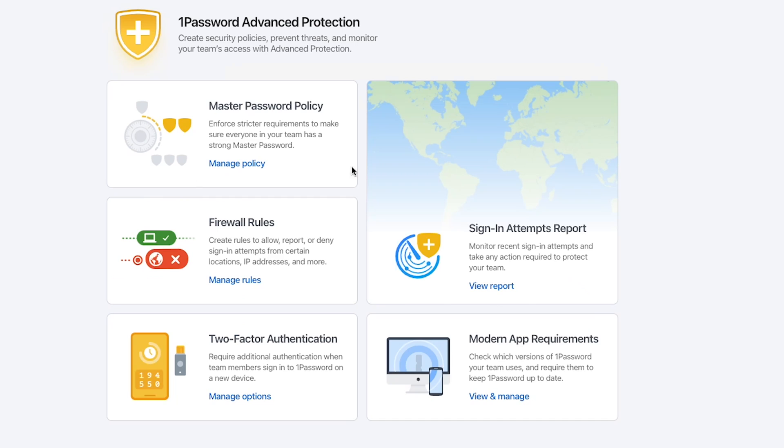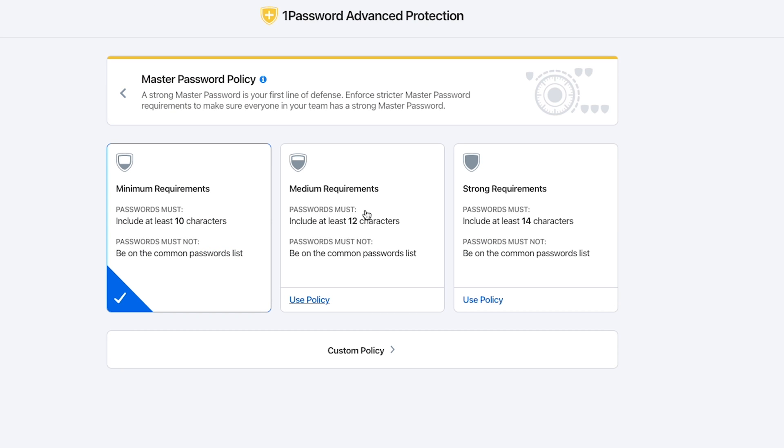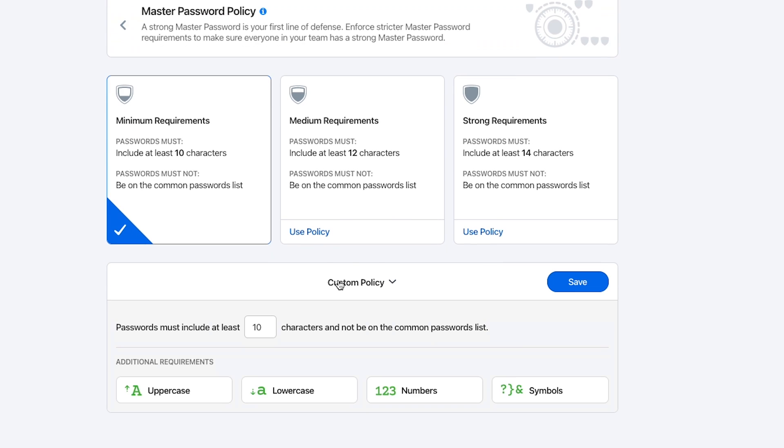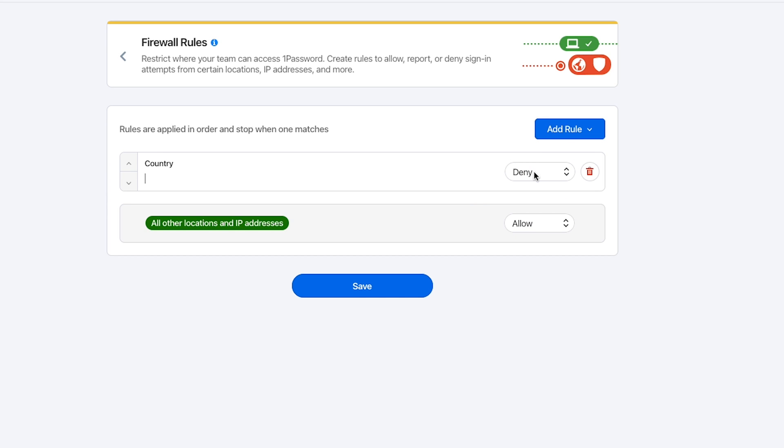You also get access to their advanced protection, which is really fantastic — kind of an essential feature for any business password manager. You can create policies around the strength of passwords generated, enforcing 2FA, and even adding firewall rules so that you can't log in from outside your corporate network or from specific countries. If you never leave the country, then just create a blanket policy to block anything outside of that country.